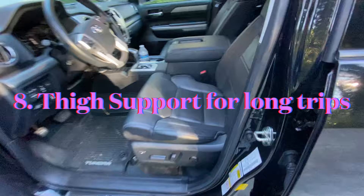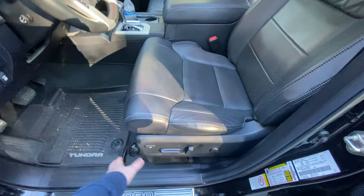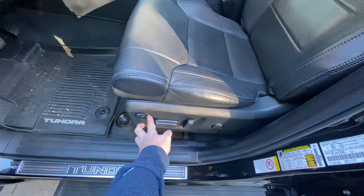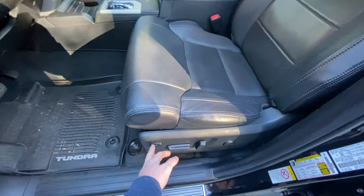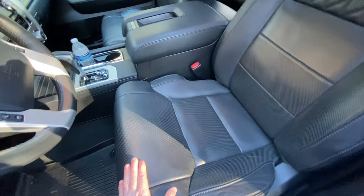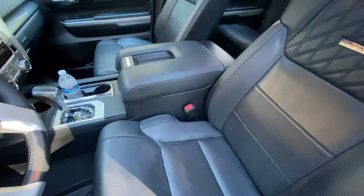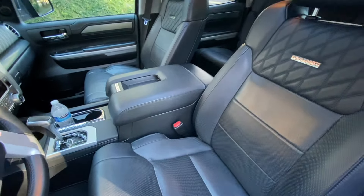You might say you prefer the Limited or don't want the dark interior or the orange interior of the 1794. One thing that's really important to me — because my wife and I travel long distances in long days — is the thigh bolster on the seat, controlled by this button that raises or lowers it. The only second-generation models that got that feature were the Platinum and the 1794, so that's exclusively what I was looking for. My wife finds the orange interior of the 1794 a bit hard on the eyes, so it was always going to be a Platinum.